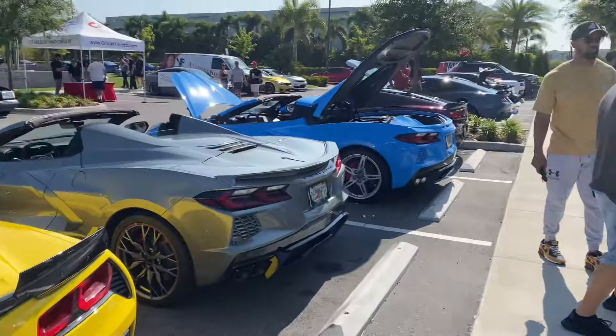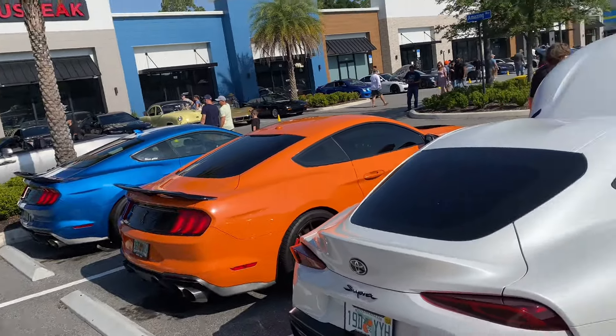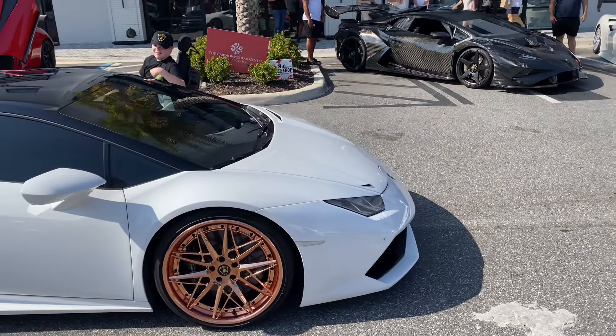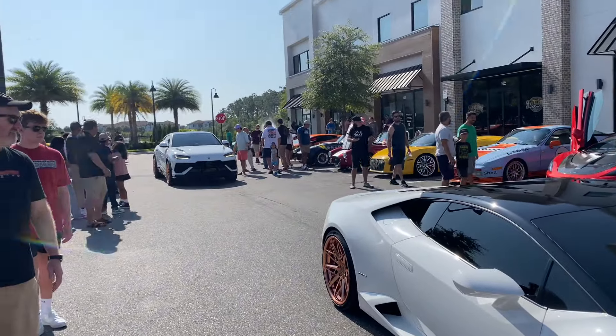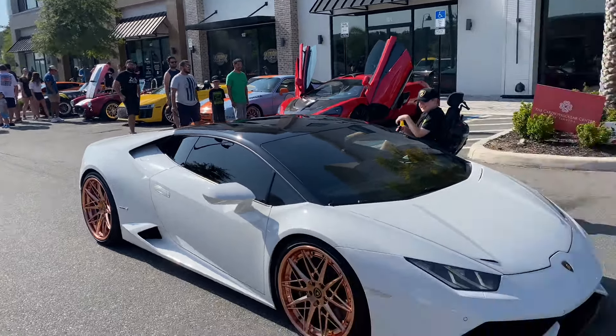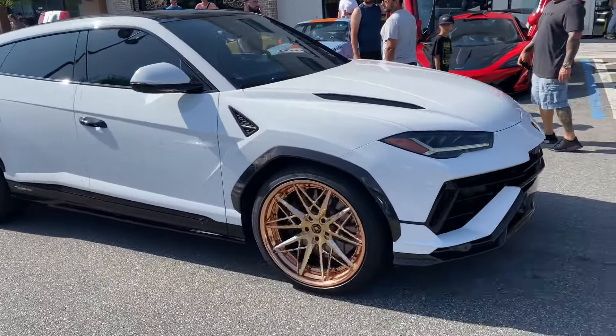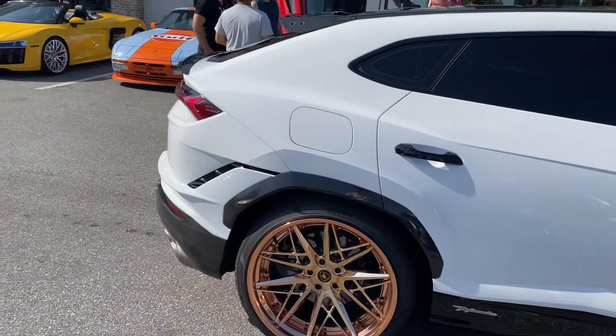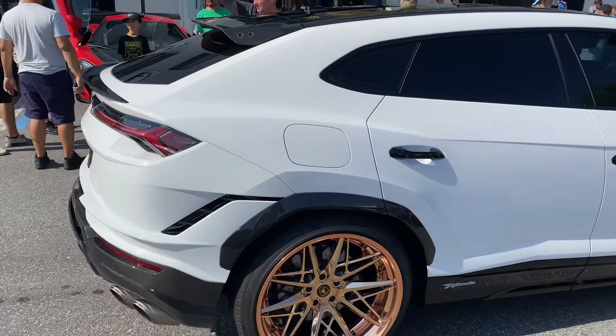We also have a Urus here, and more C8 Corvettes — one literally driving right now. Check this out: we have two cars with matching specs, a Huracan and a Urus with the same rims. Look at that — two matching spec Lambos, and this is a Performante one even.